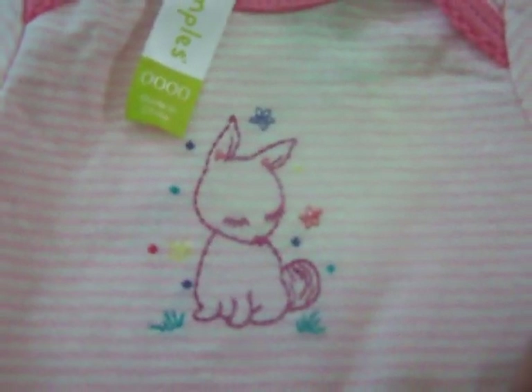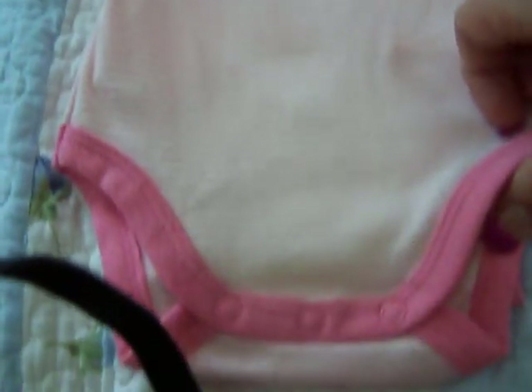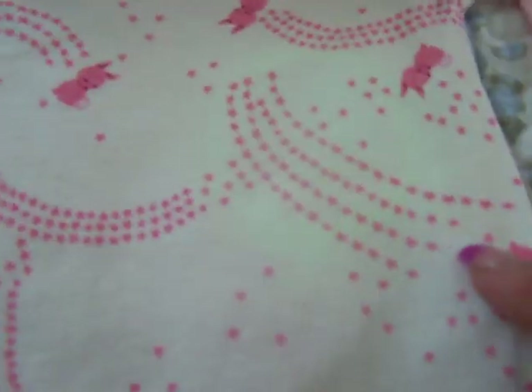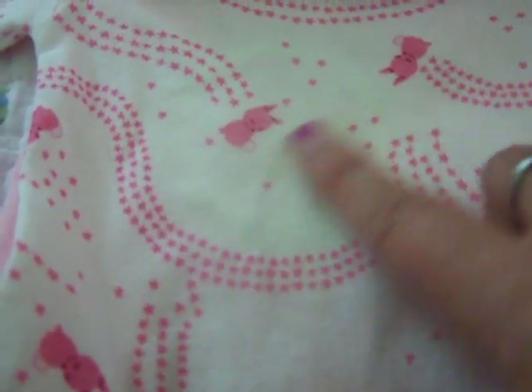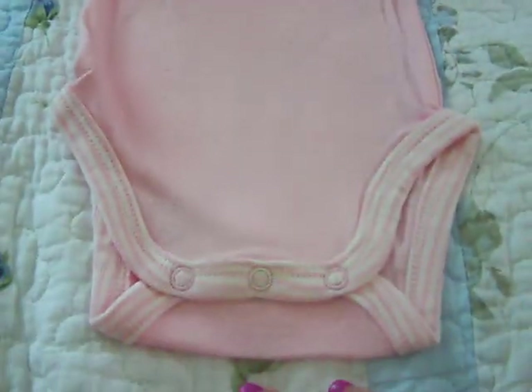I found this three-pack of long sleeve onesies. The first one is pink and white stripes with a little bunny sitting in the grass with little flowers around it. The next one has all these stars and bunnies — like little star trails with bunnies, and that print's all over it. And then the third one is a little long sleeve with two little bunnies, stars, and it says 'Little One' with a stripe trim.